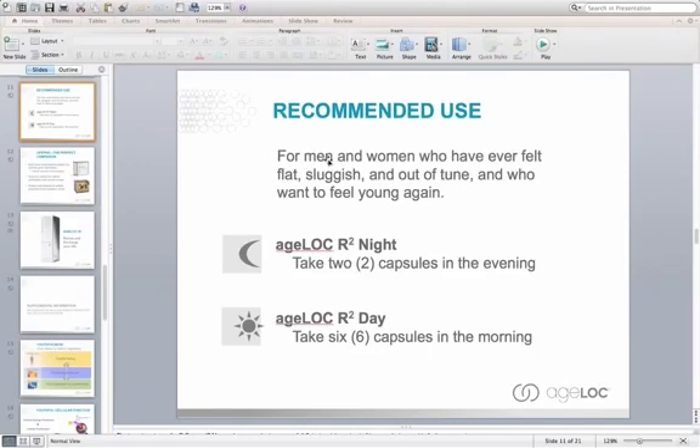We recommend taking the AgeLok R-Squared day product — six capsules in the morning. The AgeLok R-Squared night is two capsules taken at night. This is for men and women who feel tired and want to feel young again.